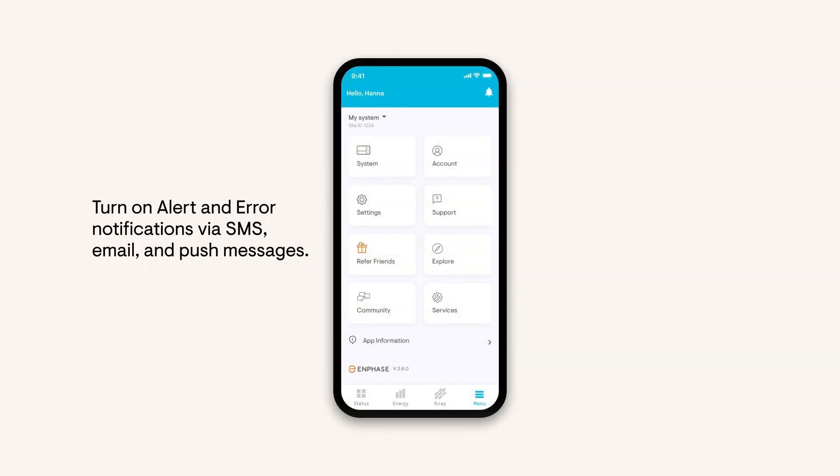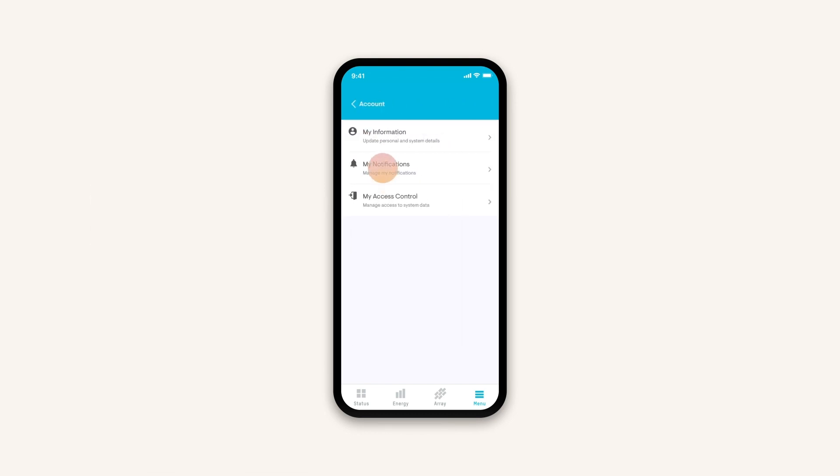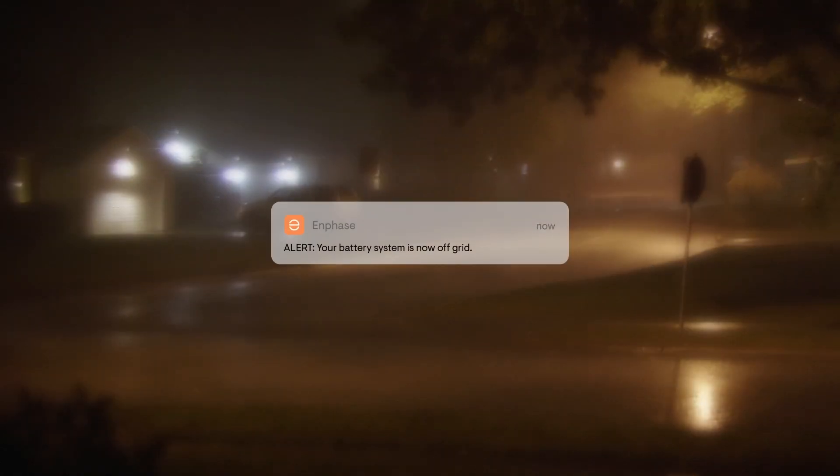Next, turn on alert and error notifications via SMS, email, and push messages. Tap Account, then My Notifications to change your preferences. Alert notifications keep you up-to-date on your battery charge and whether you're on or off-grid. Error notifications let you know if there's a communication or hardware issue. Now you'll stay up-to-date on any changes to your system.